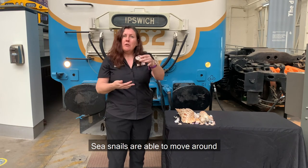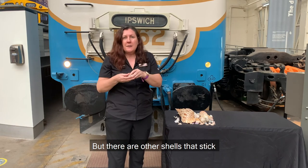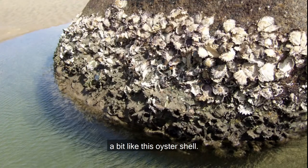Sea snails are able to move around and take their shell home with them, but there are other shells that stick to rocks or coral reef or each other — a bit like this oyster shell.